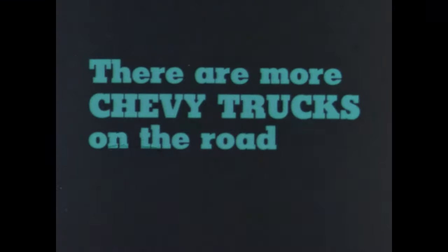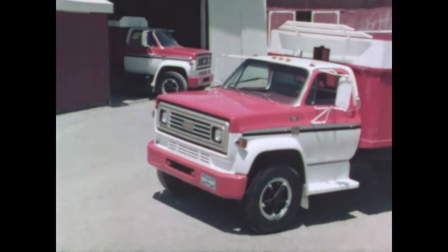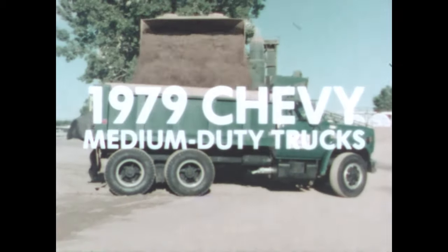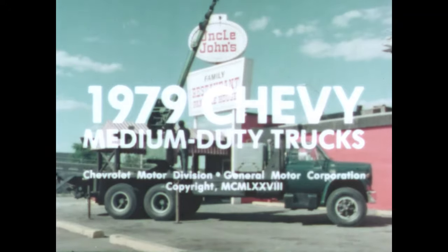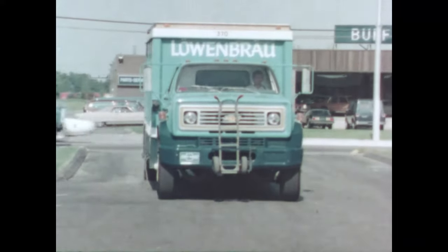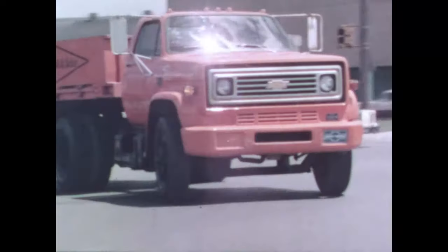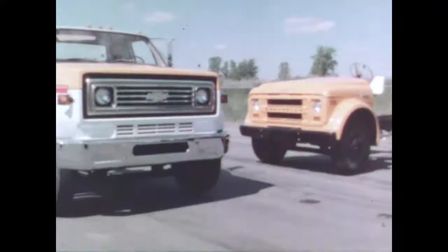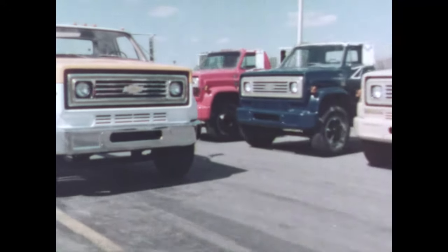There are more Chevy trucks on the road than any other make. Chevrolet offers a large selection of efficient medium-duty trucks to fit a wide range of commercial hauling applications — school bus chassis, forward control chassis, steel tilt cab models.